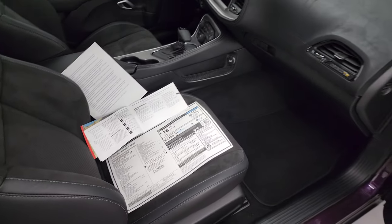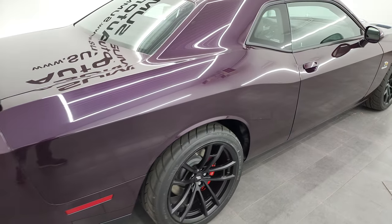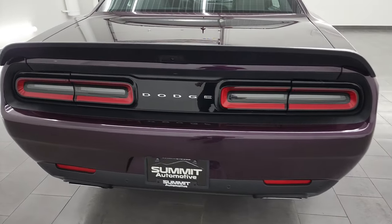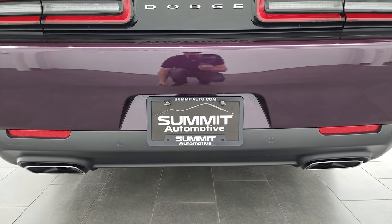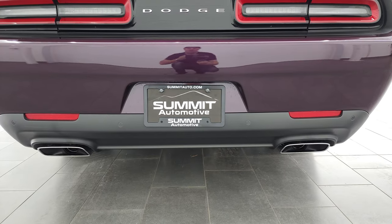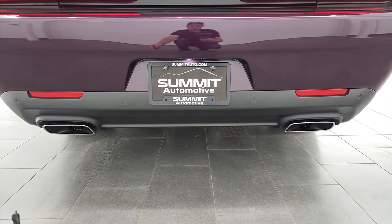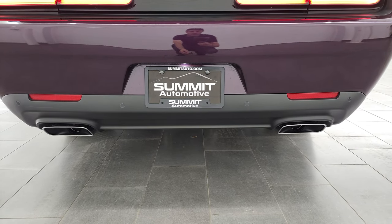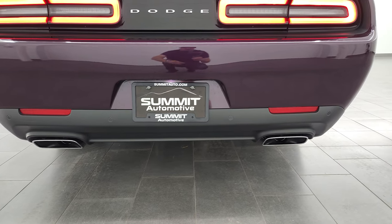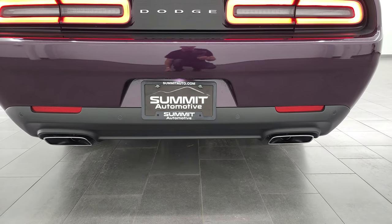So we're going to start it up now and then we'll take a look under the hood. Thankfully this one has the automatic transmission and I've got the remote start here, so we can stand back here when this starts up. And here we go — sounds really good.